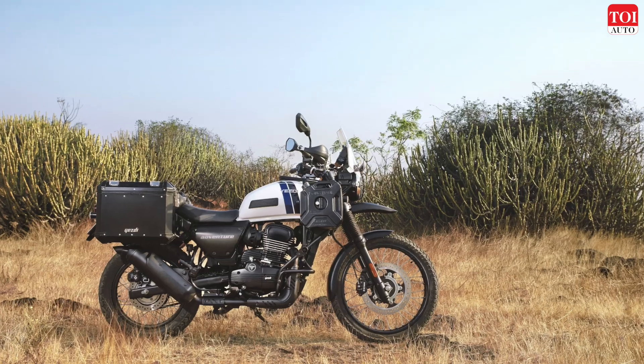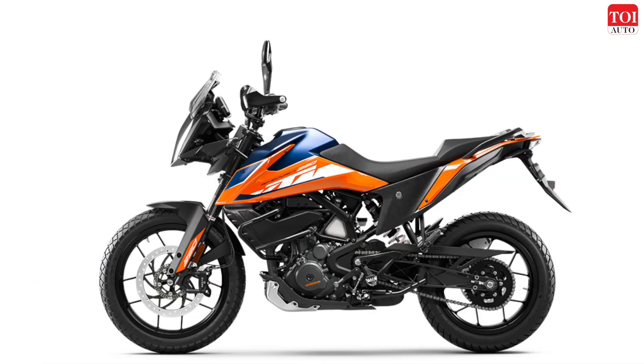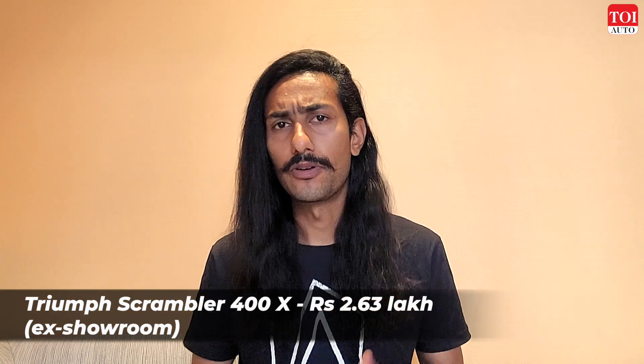Now let's look at the competition. The Triumph Scrambler 400X is the motorcycle I rode most recently. It costs a little less at 2.63 lakh, though not by a huge margin — and that is a scrambler while this is a full-blown ADV. In terms of off-road capability, the Himalayan wins any given day. The Scrambler's advantage is that it's available in one uniform pricing across all color schemes, making it simpler to buy.